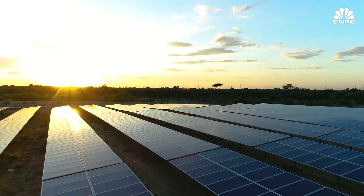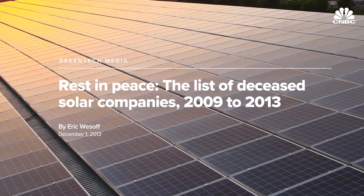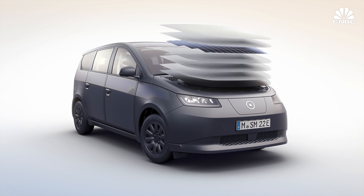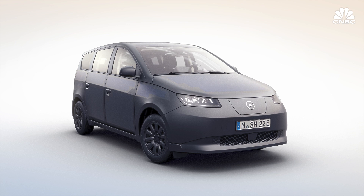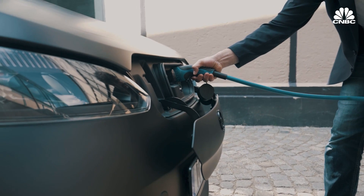Investors might be wary of solar in general, as many solar panel companies went bankrupt or underperformed expectations in the early 2010s. The only public company of the three, Sono Motors, saw its stock plummet after last year's listing. Ives says some investors don't understand that solar is only one component of this tech and that these cars can also use grid electricity. Once they get it, Ives thinks they'll come around — the story is starting to resonate with investors despite a risk-off market.